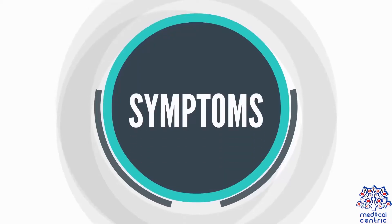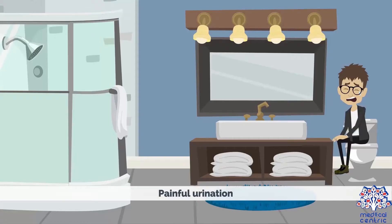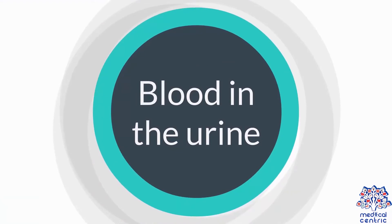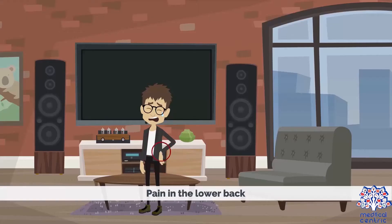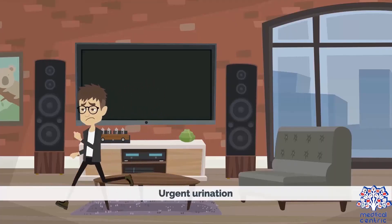Sometimes you just have lower urinary tract symptoms like frequency, a bit of dysuria, and painful micturition. The most common symptom is passing bloody urine. Cancer of the bladder can be detected by these urinary tract symptoms — going frequently to the toilet, burning sensation when urinating, passing fragments or blood in your urine — and if you have these, you need to go and see a doctor.